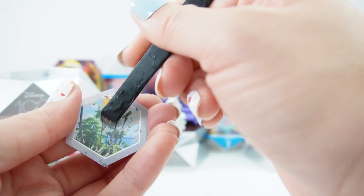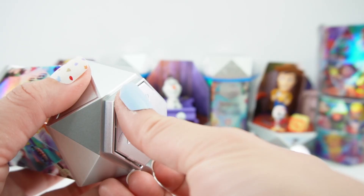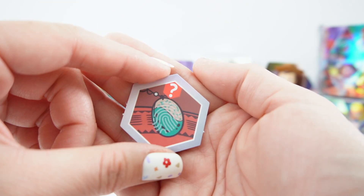Door number one. I see palm trees — this is a tropical beach, so I think we got Moana. Door number two. And look, this is the heart of Te Fiti. So I think this is for Moana.